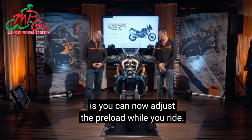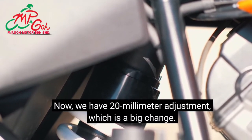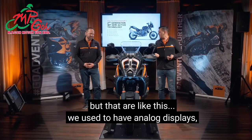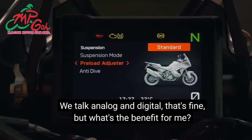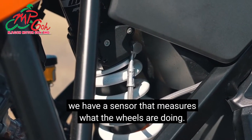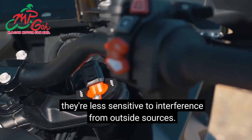Another big benefit is that you can now adjust the preload while you ride, thanks to the new preload motor. Previously we had 10mm adjustment; now we have 20mm adjustment. The sensors in the fork and rear swingarm have also gone from analog to digital — they're faster, more accurate, and less sensitive to interference from outside sources. The suspension comes standard with several modes, and you can choose based on terrain and speed.